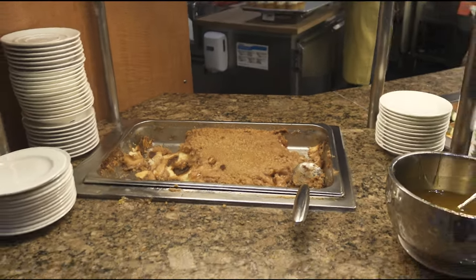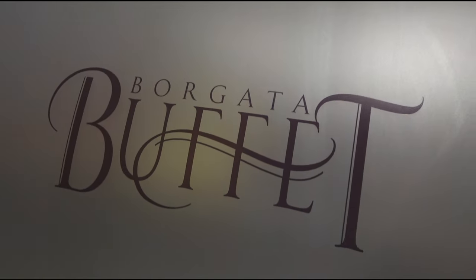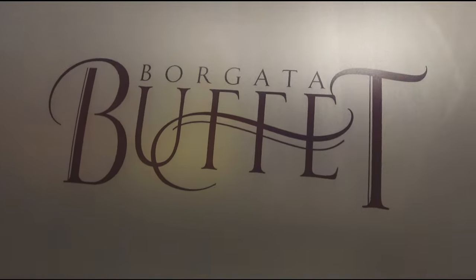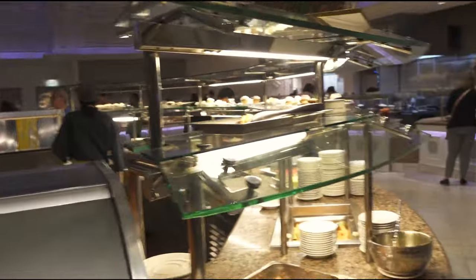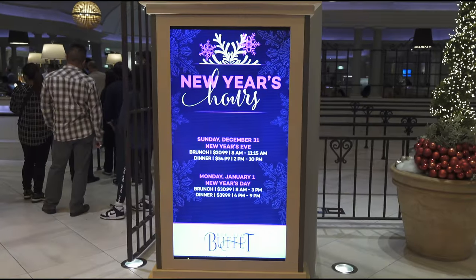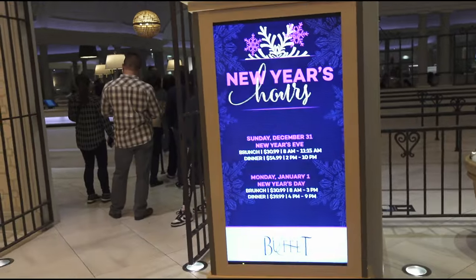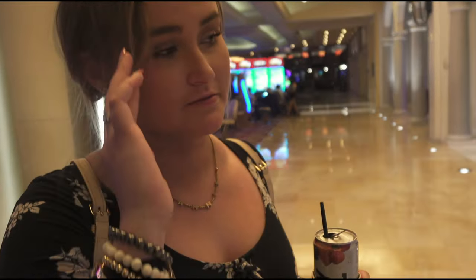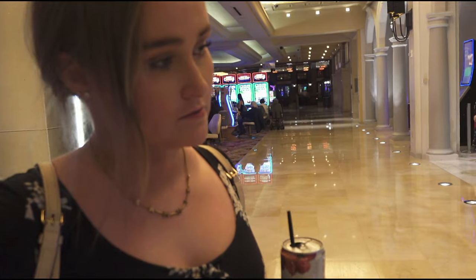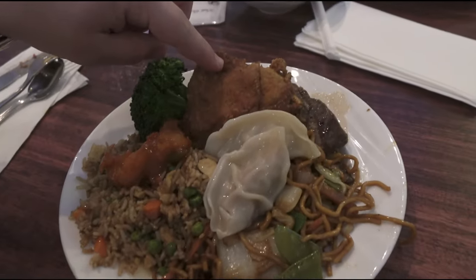So that is the Borgata Buffet — there it is. We went on New Year's Day, Monday January 1st, and it was $39.99 per person per adult. Not sure if there was a different price for kids.